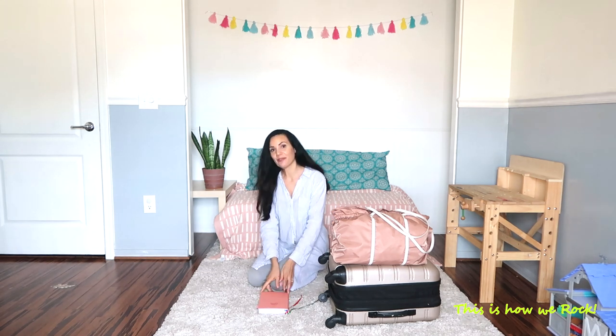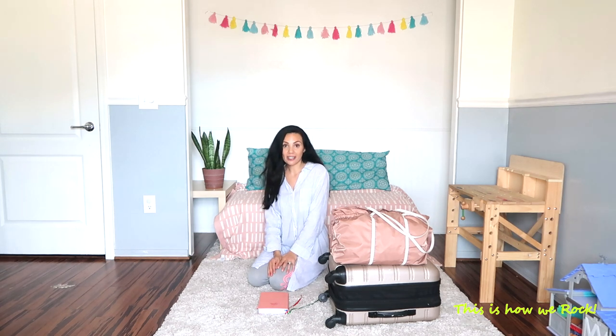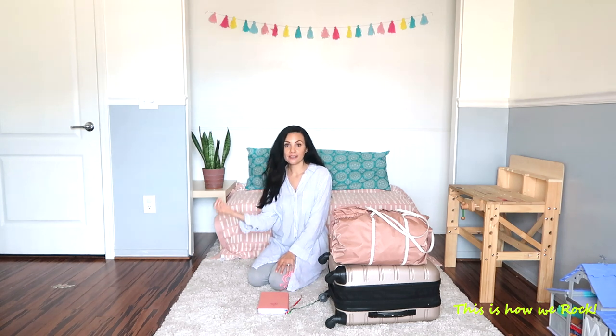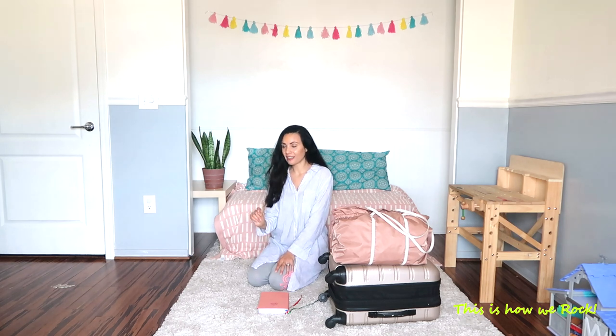My next tip is making sure you pack natural colors, and that helps because it's like carrying a capsule wardrobe with you through the entire vacation. Out of three outfits, for example, you can make 12 different ones. So definitely pack natural colors.